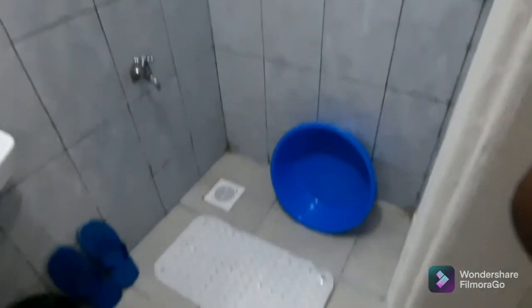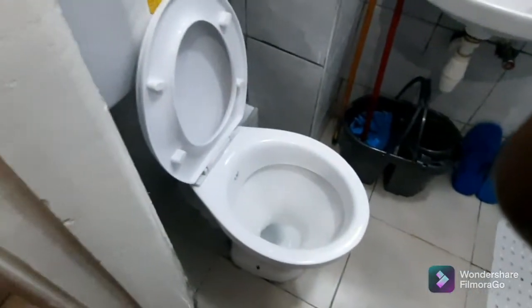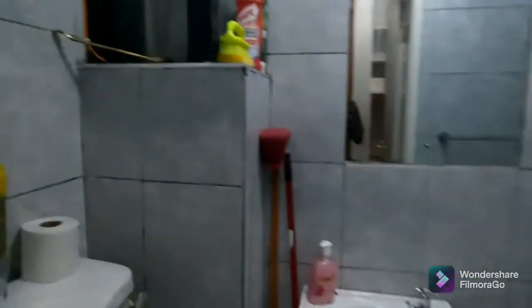The washroom has all the items you need for your shower and cleaning as well as washing. It has all the basic necessary toiletries. It's also well ventilated, as you can see.